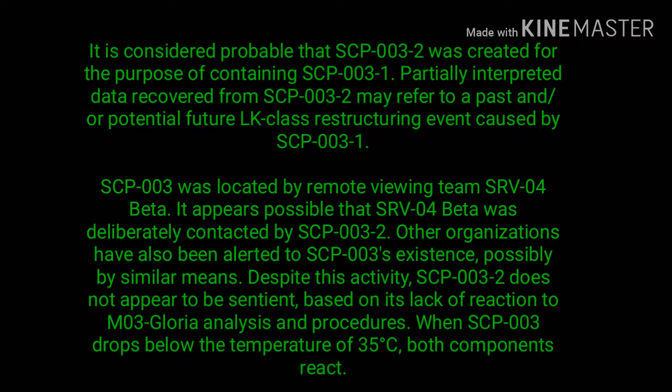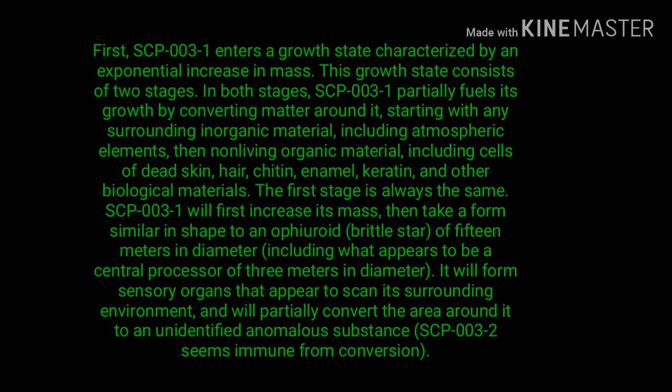Despite this activity, SCP-003-2 does not appear to be sentient, based on its lack of reaction to MO3 Gloria analysis and procedures. When SCP-003 drops below the temperature of 35 degrees Celsius, both components react. First, SCP-003-1 enters a growth state characterized by an exponential increase in mass.